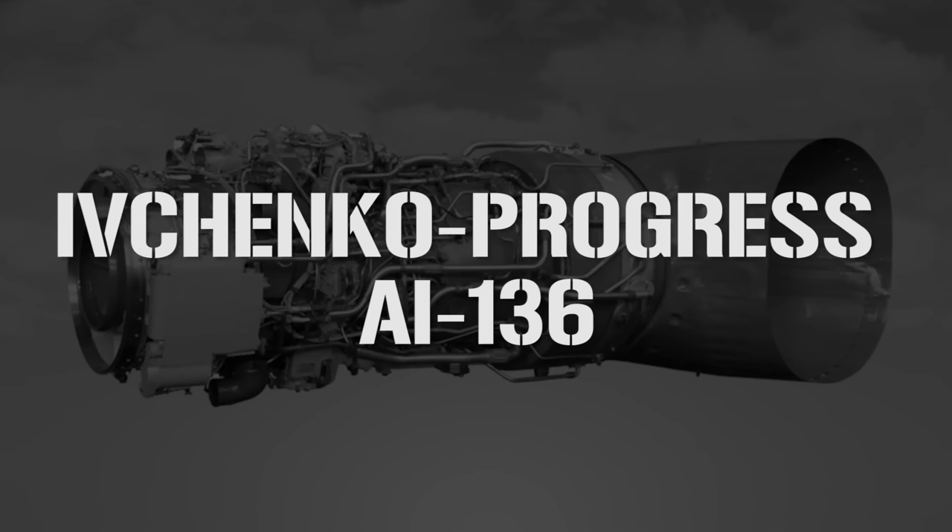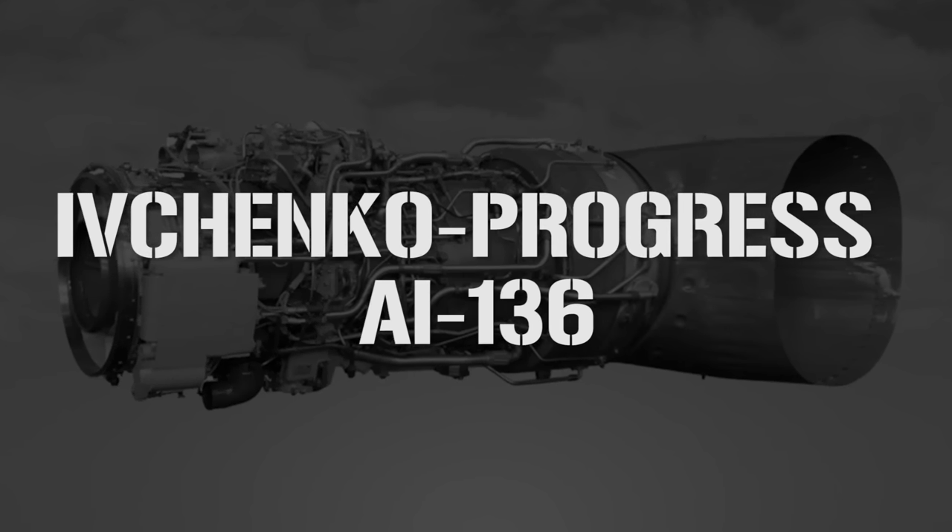The prototype MI-26 got airborne for the first time on 14 December 1977, but the first production version didn't arrive until 4 October 1980. Full development was completed in 1983, and two years later it was being used for both Soviet military and commercial service. The MI-26 has the distinction of being the first factory-equipped helicopter with a single 8-blade main lift rotor made of titanium, and is powered by two 11,000 horsepower Ivchenko Progress AI-136 turboshaft engines.